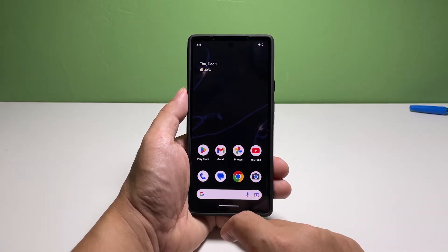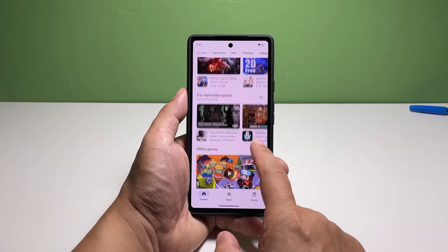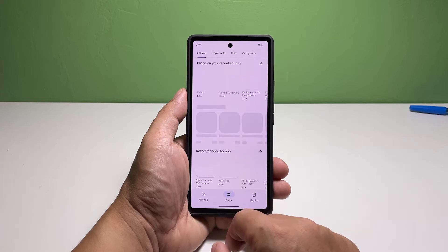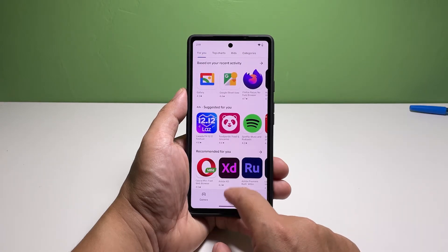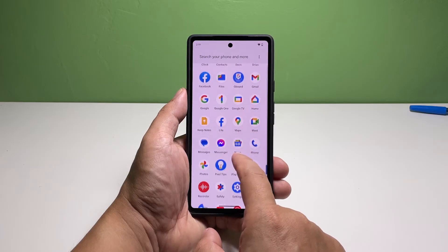In most cases, having signal issues might have something to do with the area you're currently in. So you might consider going to an area that you know has an excellent reception. However, if the indicator shows that your Pixel 7 is indeed getting a good reception, then move on to the next solution.